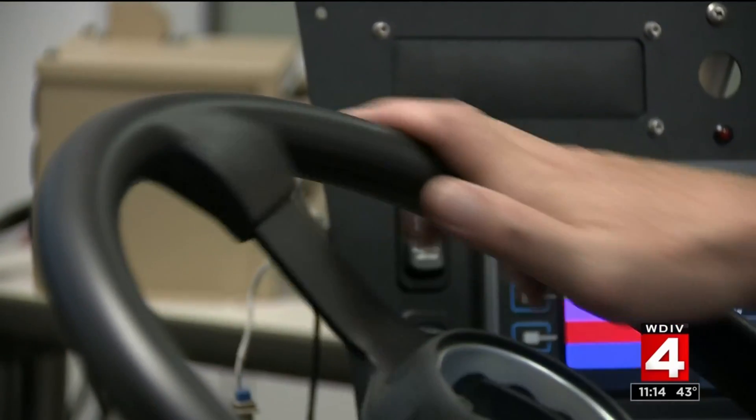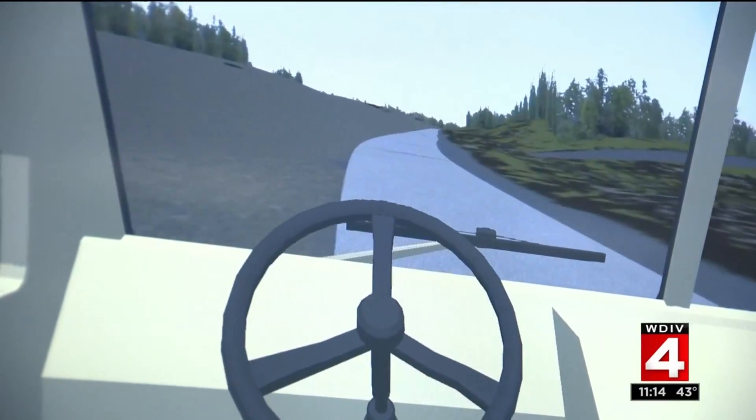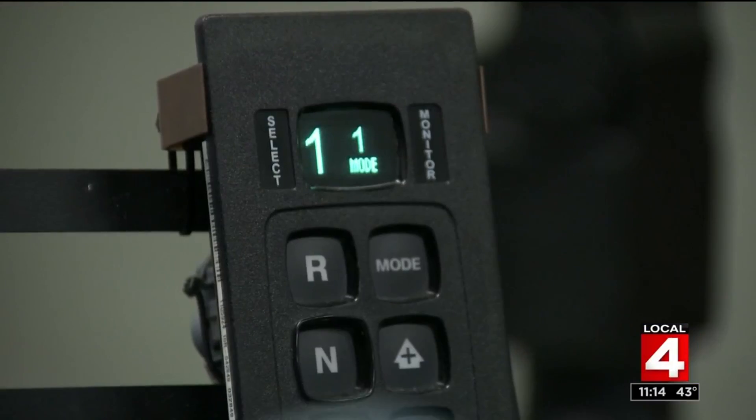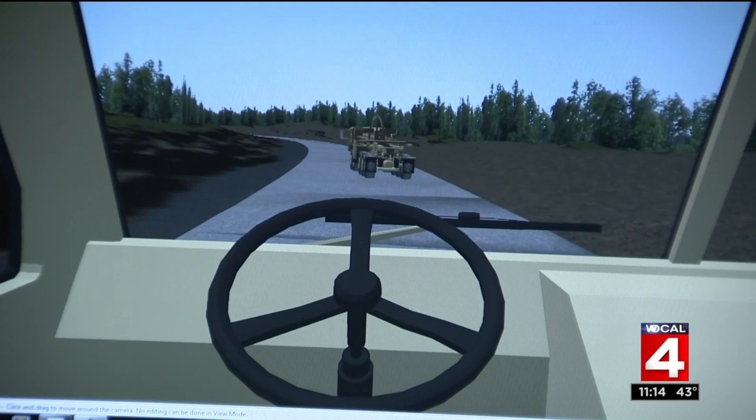Everything is so automated in the vehicles. I got a chance to try out a simulator where engineers refine driverless vehicle technology, tackling a challenge the auto companies don't face in designing for city streets. We don't have that luxury on the battlefield. We can't say, 'time out, bad guys' — go into their country, map it to 10-centimeter resolution, and then go back and drive through it in the battle.